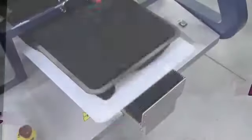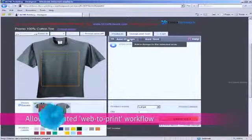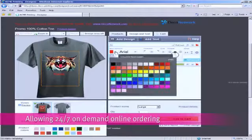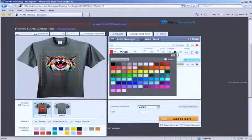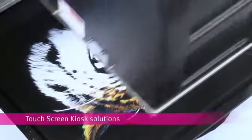The Breeze's automatic web-to-print workflow makes it the ideal solution for businesses looking to expand into e-commerce and to provide their customers with an unsurpassed shopping experience through touchscreen kiosk integration.